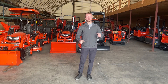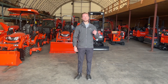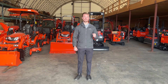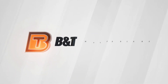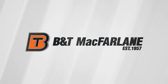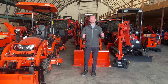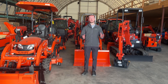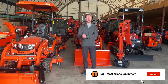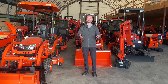Jack from B&T McFarlane, and today we're going over some of the things that make an economy tractor an economy tractor, and if it's something you should consider next time you make a purchase. If you've been doing any research online you've probably heard the term economy tractor or value tractor. Every single brand has two different classes of tractors — their premium deluxe tractors or their value economy tractors.